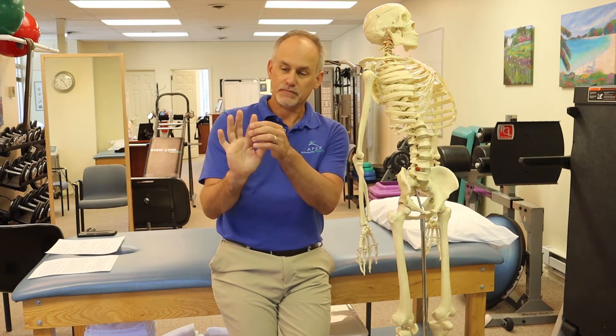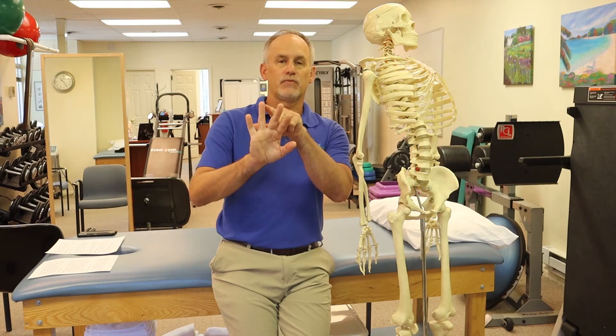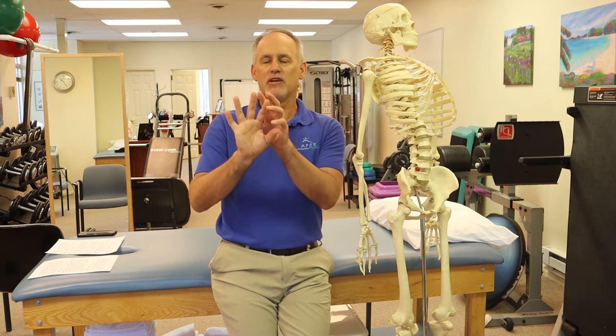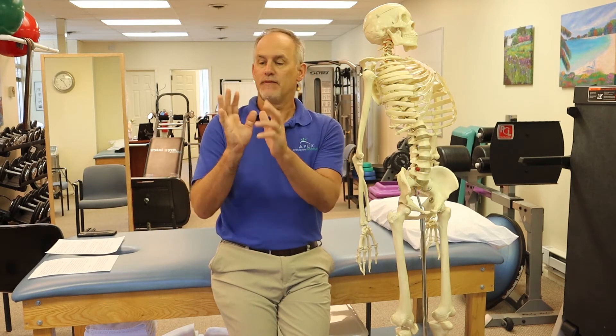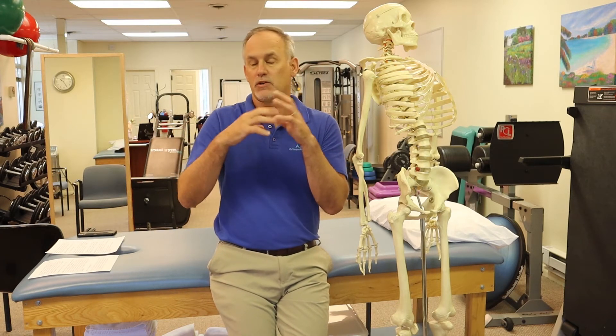You'll notice symptoms in the thumb, your index finger, long finger, and actually on the lateral side of your ring finger. You can have pain in other areas, but that's the most common distribution — that's where the median nerve provides sensation. Some people's nerves don't run the exact same way, but for most people the median nerve is in that area. If you have numbness or pain in other areas, it could be another nerve compression problem, a circulation problem, or something else.